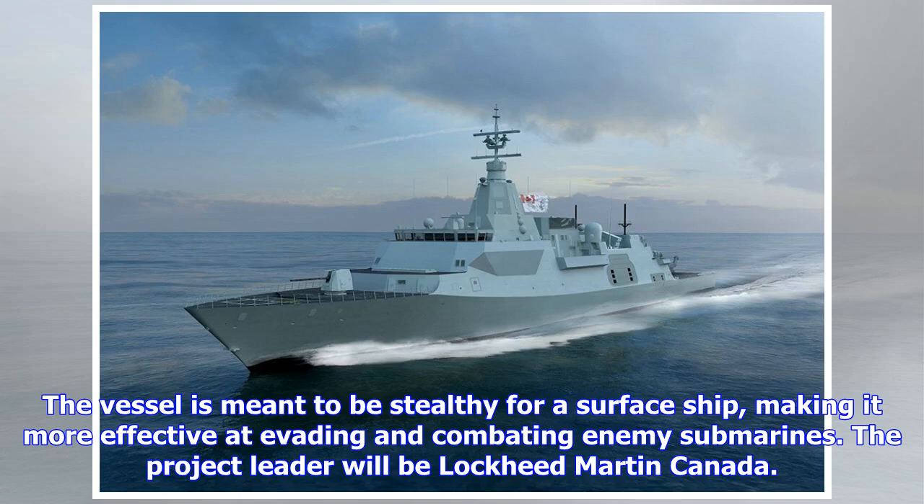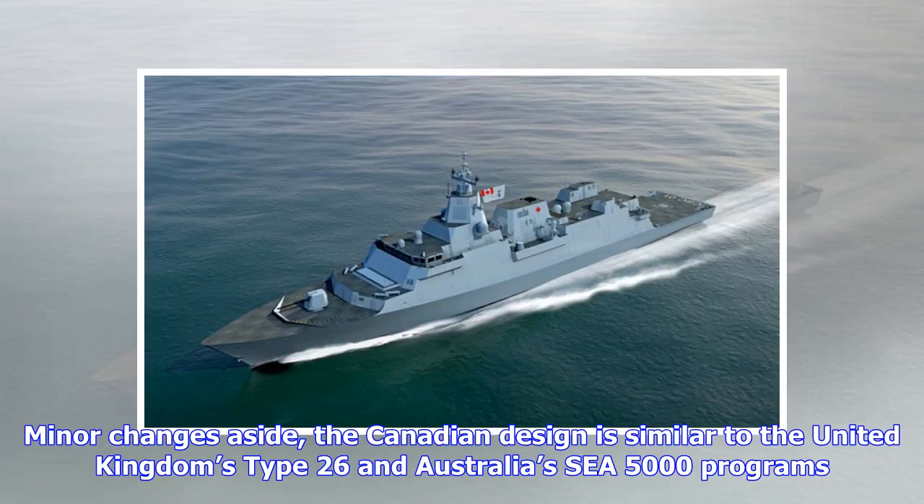The project leader will be Lockheed Martin Canada. Minor changes aside, the Canadian design is similar to the United Kingdom's Type 26 and Australia's C5000 programs.